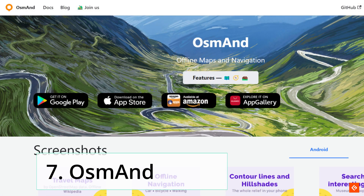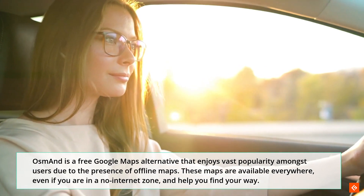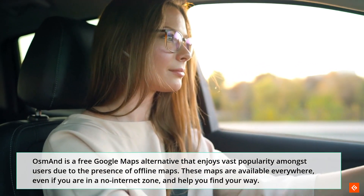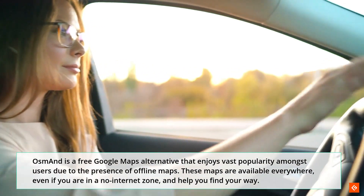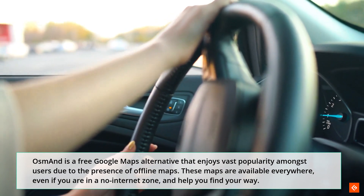7. Azamand. Azamand is a free Google Maps alternative that enjoys vast popularity amongst users due to the presence of offline maps. These maps are available everywhere, even if you are in a no-internet zone, and help you find your way.